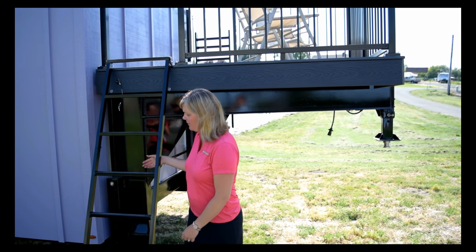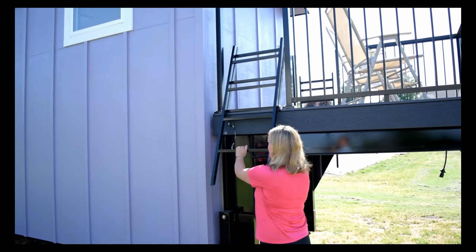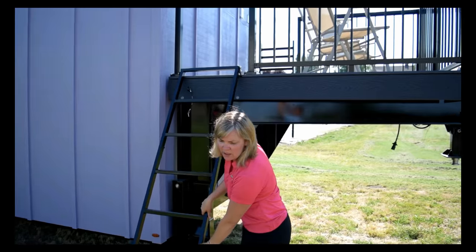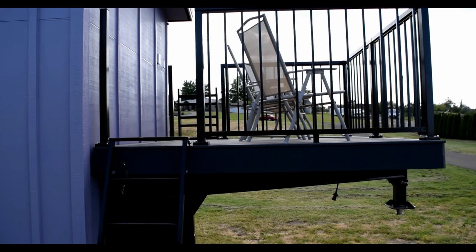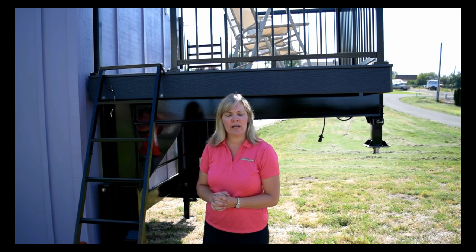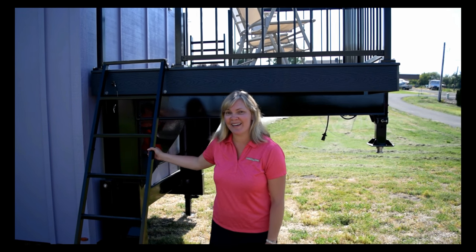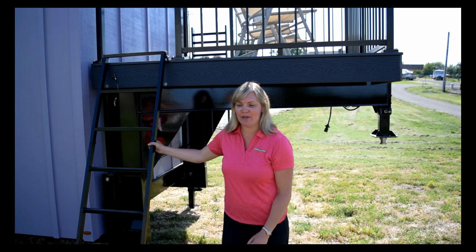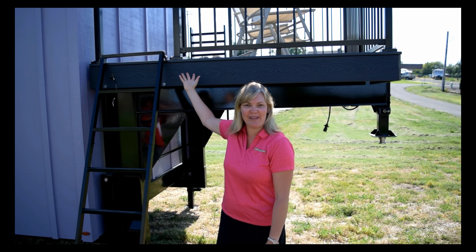We've made these ladders so that they fold — they're foldable and go up and pin in place right here. She actually wanted a ladder on both sides so she can access it from either way. The balcony holds two to three chairs comfortably with a little table for your iced tea, and it will also hold a little mini barbecue up there — I do have some customers that have put barbecues up there. It's a really fun place to be, especially when you pull into an RV park or campground at night, light your fire down below, and have your drinks up here on the balcony. Everybody's kind of jealous.